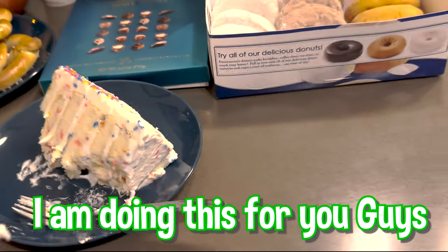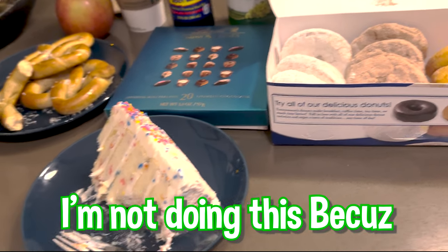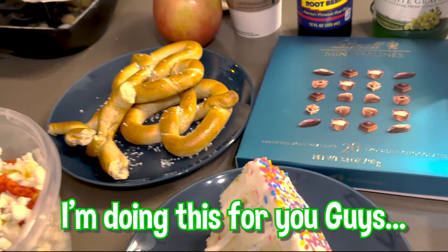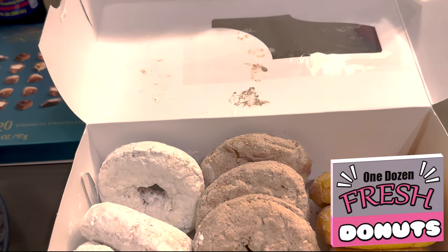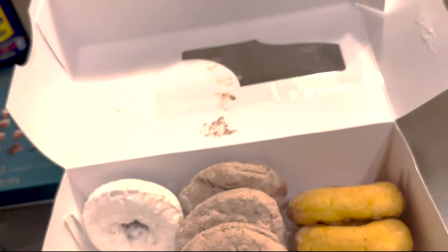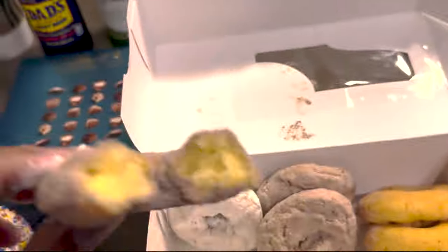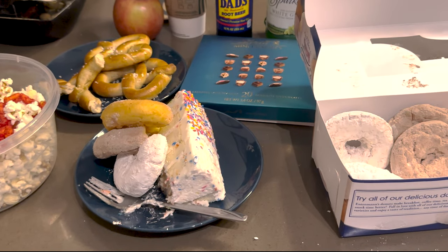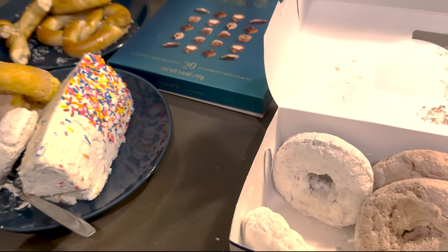I'm doing this for you guys, all right. We got the donuts — the personal favorite from Rec Room. Here we go. That one's an eight out of ten. So far the best dessert has to be the cake.